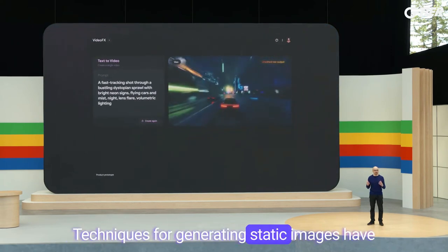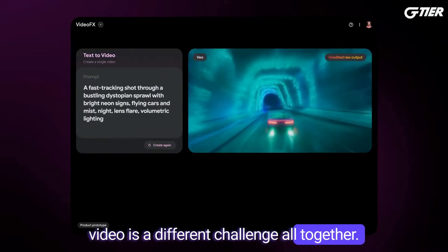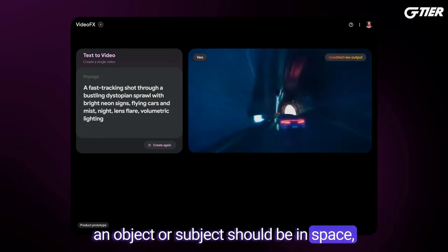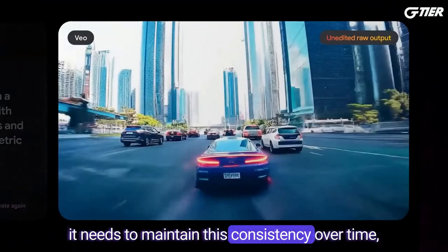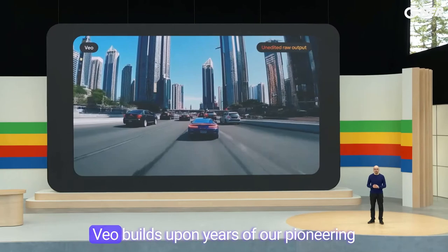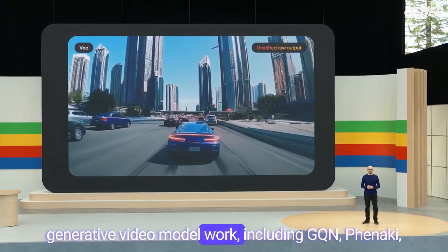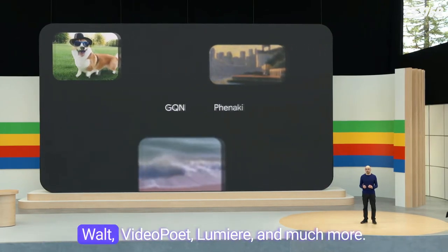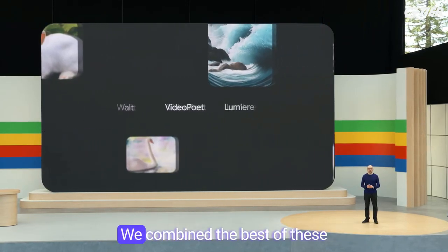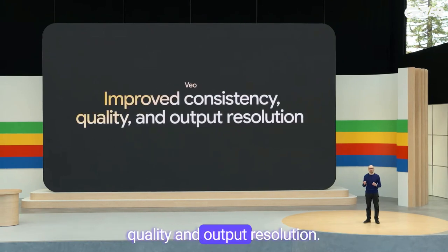Techniques for generating static images have come a long way, but generating video is a different challenge altogether. Not only is it important to understand where an object or subject should be in space, it needs to maintain this consistency over time, just like the car in this video. Veo builds upon years of our pioneering generative video model work, including GQN, Benaki, Walt, VideoPoet, Lumiere, and much more. We combine the best of these architectures and techniques to improve consistency, quality, and output resolution.